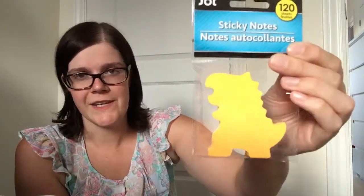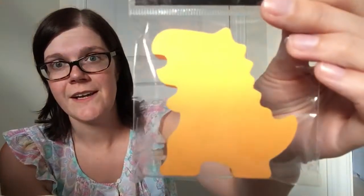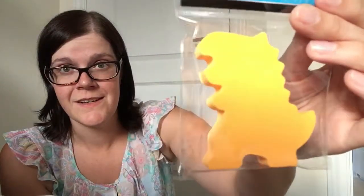I also found the absolute coolest sticky notes I've ever seen. The actual Post-it brand will sometimes do shapes like hearts, speech bubbles, or clouds, but I've never seen them do animals — which is what I found at the Dollar Tree. These are by Jot, which is Dollar Tree's amazing stationery brand, and they come up with the coolest things. Look at this one — it is a dinosaur sticky note!